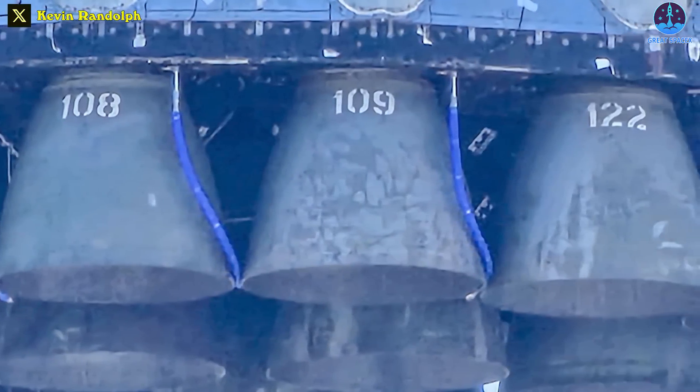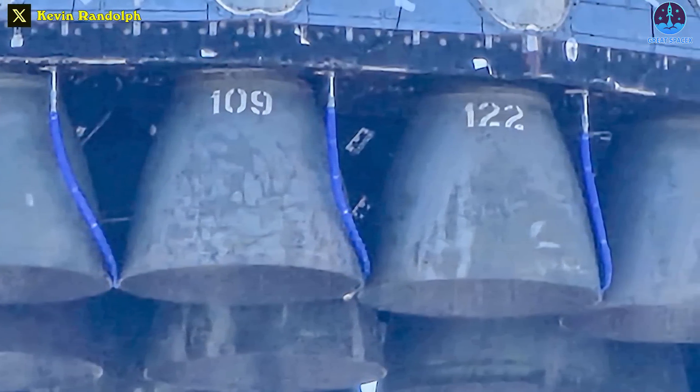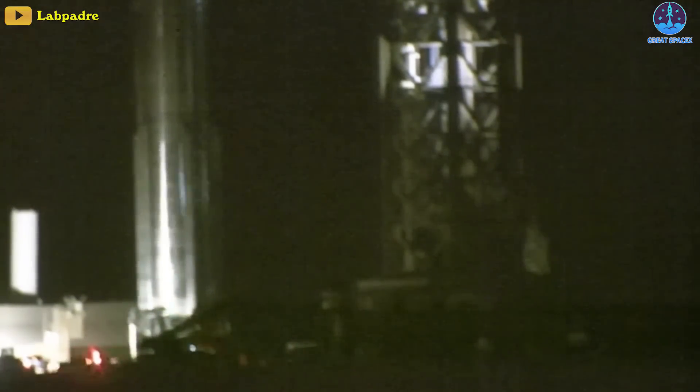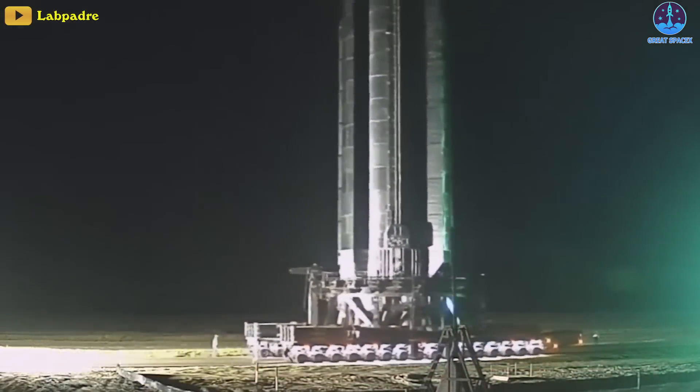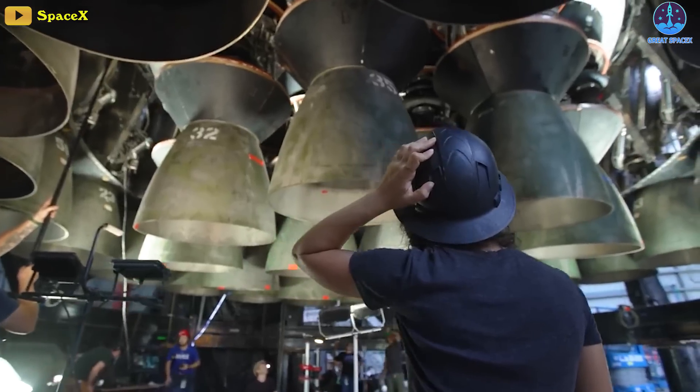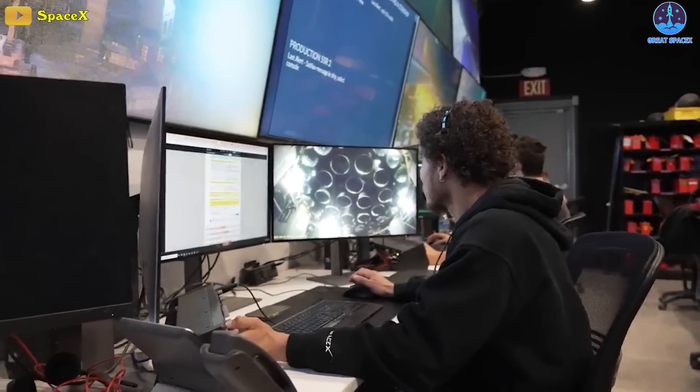This genuinely showcases the remarkable advancements in the field of rocket science. Back to why we're really here: the most reasonable explanation is that SpaceX brought the Super Heavy booster back to the factory to have its Raptors checked and maybe even swap some of them out.